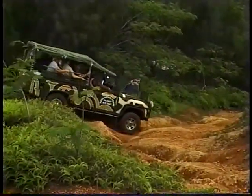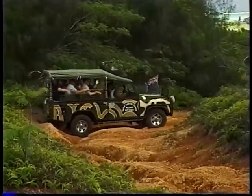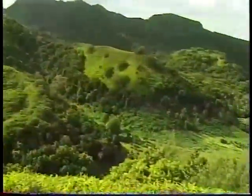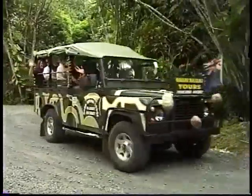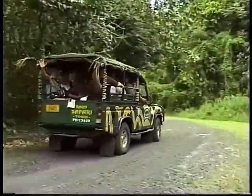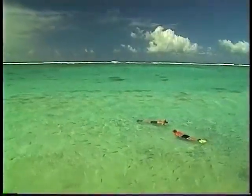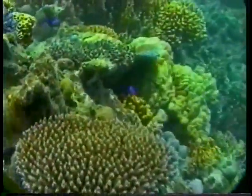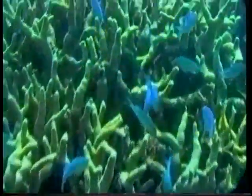Rarotonga welcomes you to the great outdoors. The safari tour is an exciting way to see the island's interior. You'll visit a waterfall along the tour and one of the highest points on the island. Relaxation comes easy while snorkeling in the safe waters off Rarotonga, and because of several fish preserves around the island, hundreds of fish will host your visit.